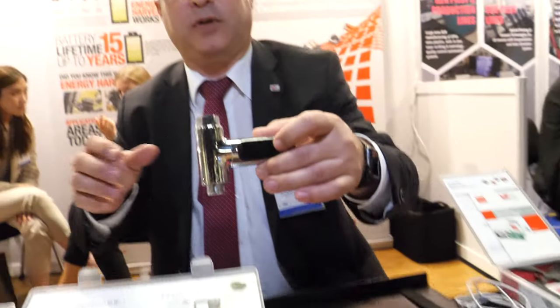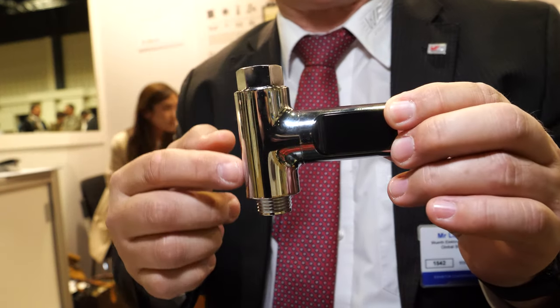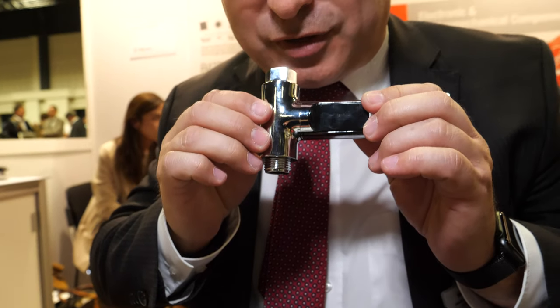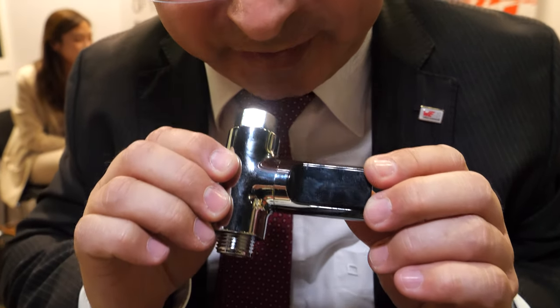One of the latest things I discovered on the internet was a small flow sensor for the shower — as soon as water flows through, it generates power. I'll make a demonstration now with air. With this you can measure temperature directly in your shower, and this is the energy harvesting device.